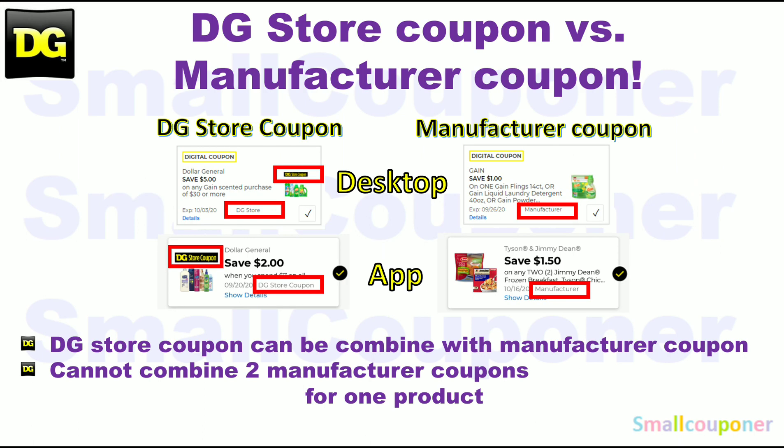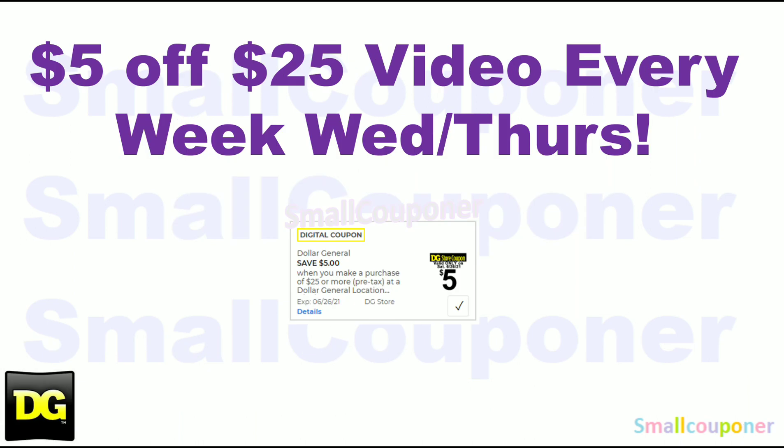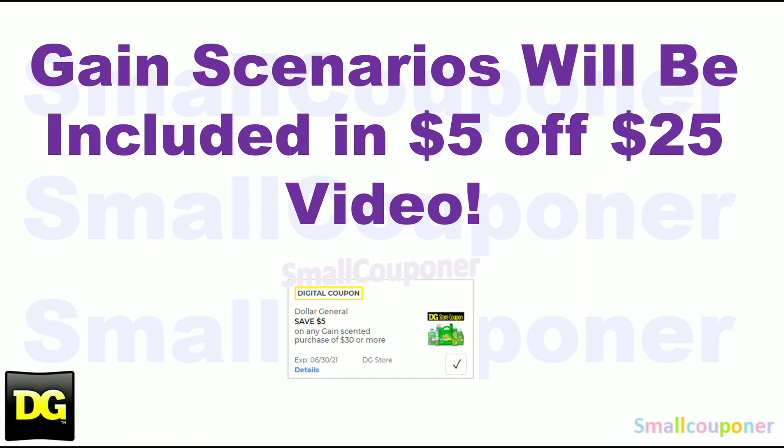This is the difference between a store coupon and a manufacturer coupon. At Dollar General, you can combine a store coupon with a manufacturer coupon, but you cannot combine two manufacturer coupons, whether in the form of a digital, an insert paper, or a printable coupon, for one product. I will be posting a 5 of 25 video every week on Wednesdays or Thursdays for that Saturday, June 26th. Gain scenarios will be included in the 5 of 25 video, but this week we did not get any good new Gain digitals, so I will not be including one.